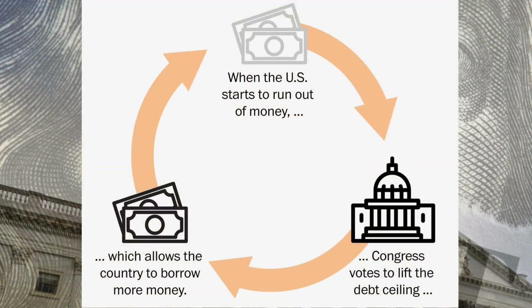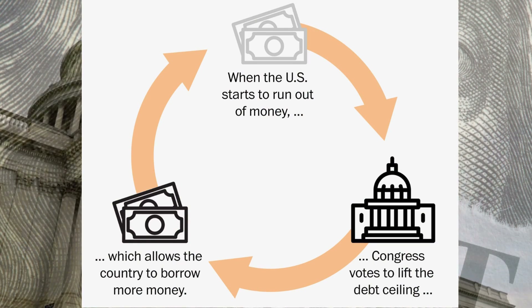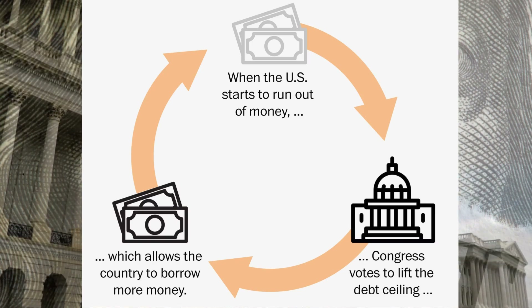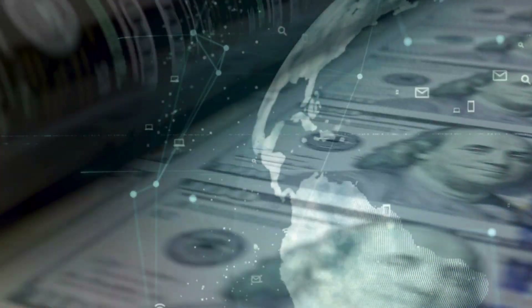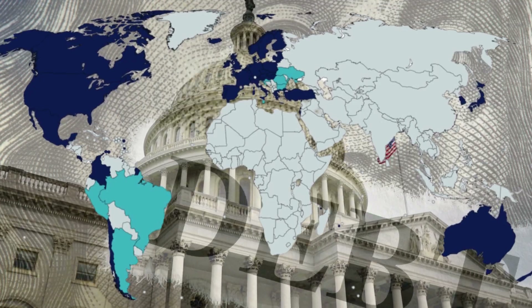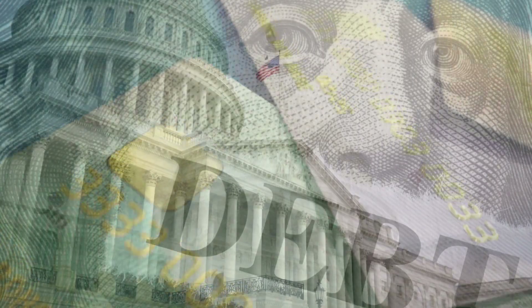Picture this: imagine hitting that ceiling, but the bills keep piling up. That's exactly what's been happening in the U.S. government's wallet lately. And when they hit that limit, they can't borrow more to pay their bills — or at least, that's how it's supposed to work. Because the United States holds the world's reserve currency, it's allowed to get away with raising that credit limit when most other countries cannot. It's like having a maxed-out credit card, but with billions and billions of dollars at stake.